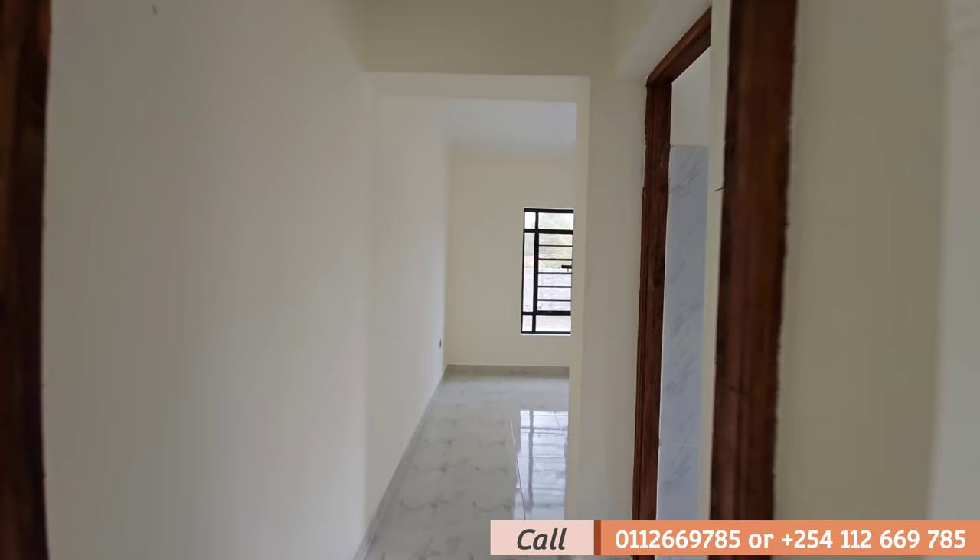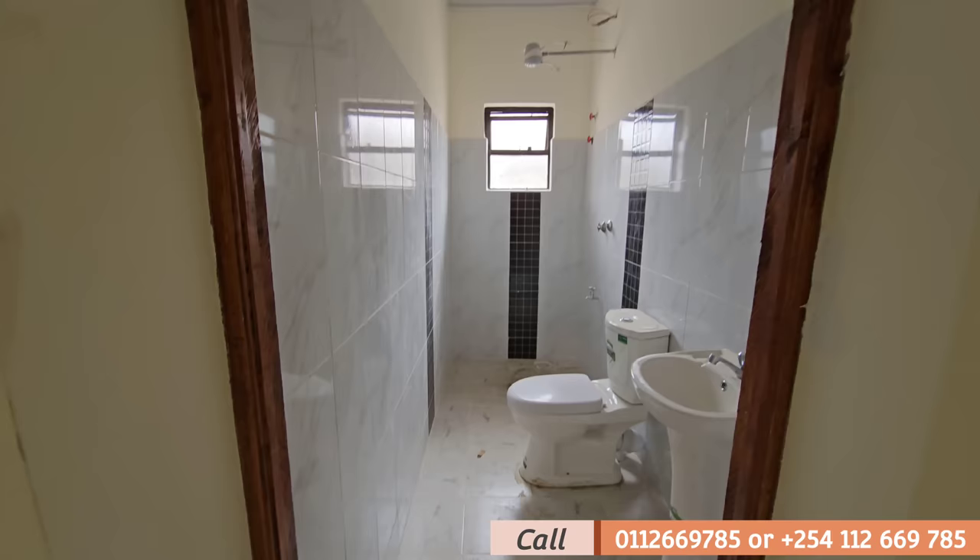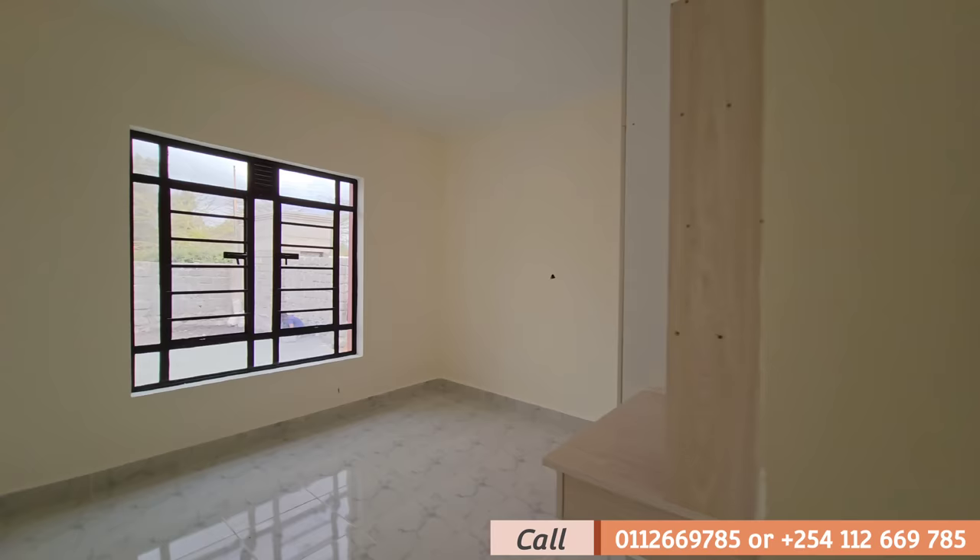Bedroom number two is actually en suite. So this is the washroom, and the bedroom space is a replica of bedroom one. What do you think?